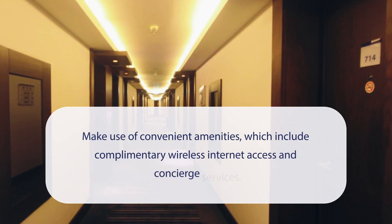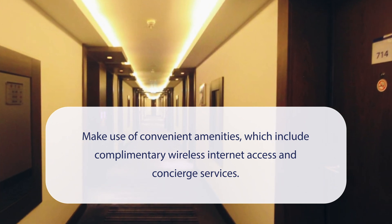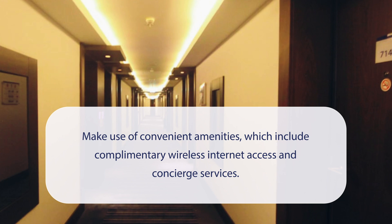At Fezin Hotels, you can make use of convenient amenities which include complimentary wireless internet access and concierge services.